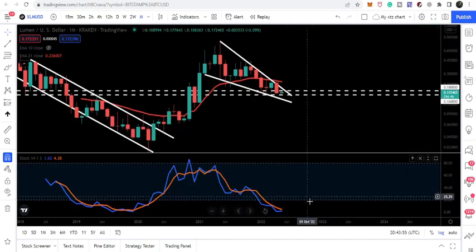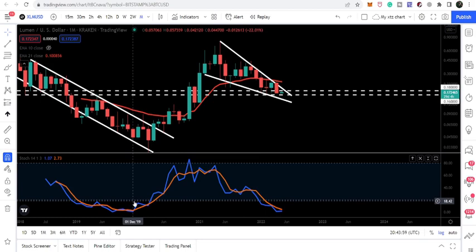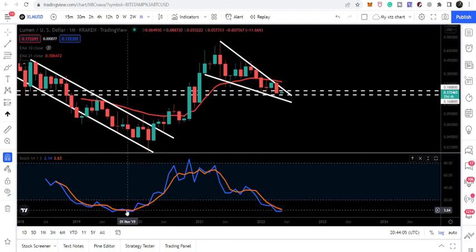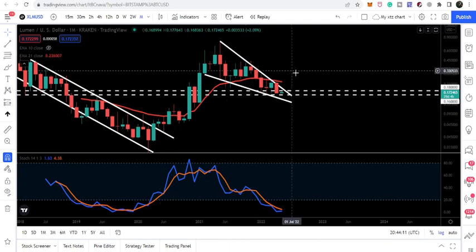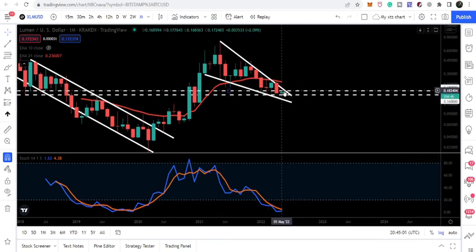If we take a look at the stochastic on the monthly time frame, it is also in the oversold zone. Previously, when we had a breakout, the stochastic had also turned bullish from the oversold zone as confirmation. Now the stochastic has once again entered the oversold zone, and we are very close to the resistance of the falling wedge — another similar setup.